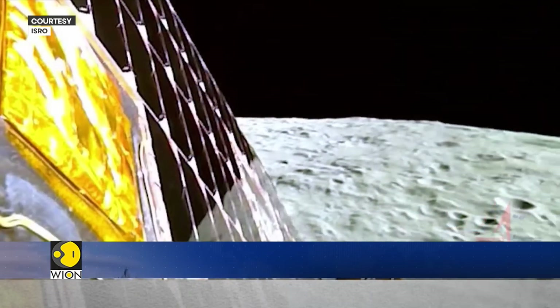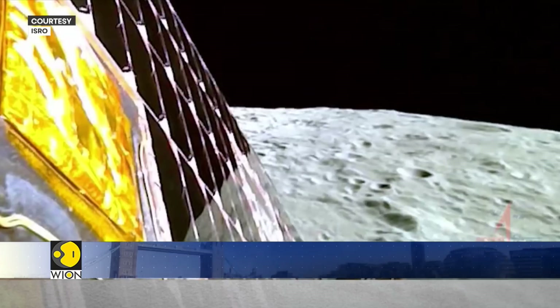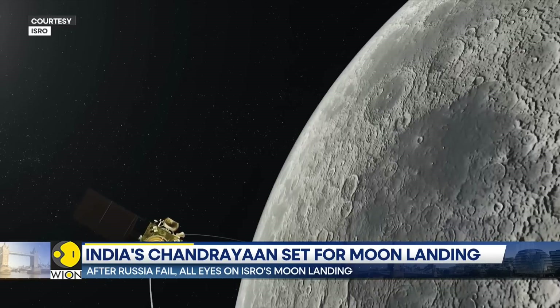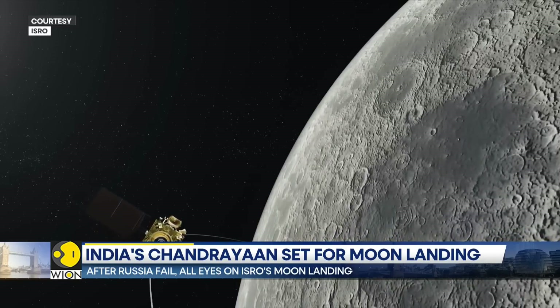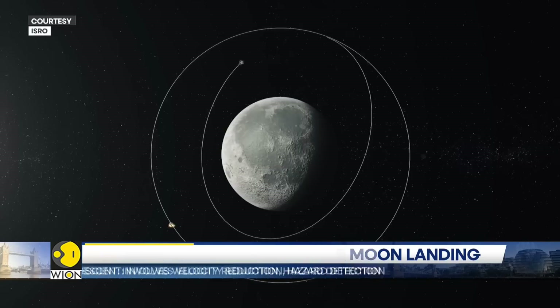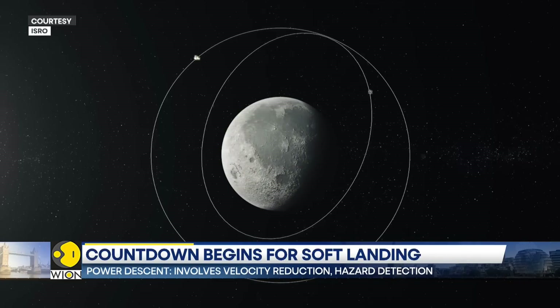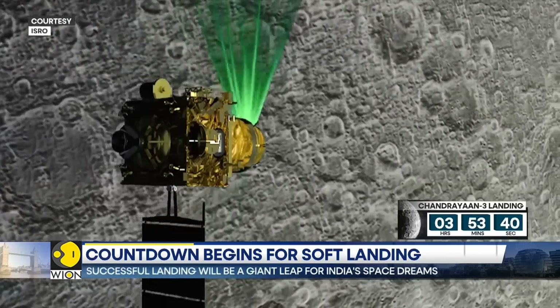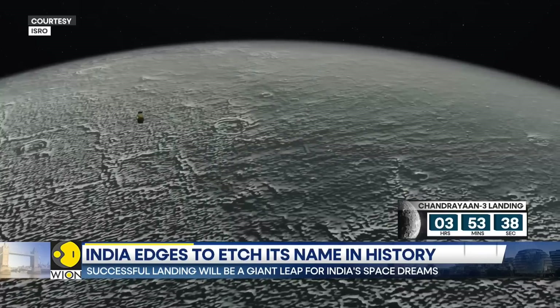The latest image from the lunar surface captured by India's lunar craft. India's Space Agency ISRO is closing in on an attempt to land a spacecraft on the moon's south pole. Not just India, but the entire world is biting its nails cautiously as Chandrayaan-3's Vikram lander is set to attempt a landing on the moon.